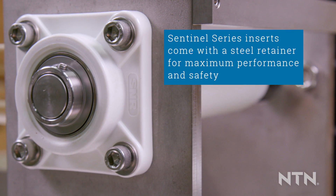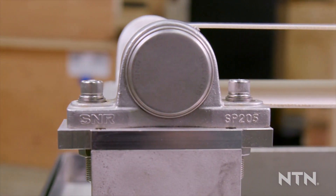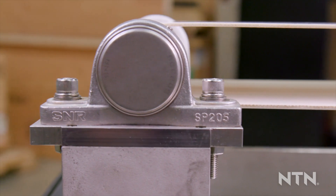Sentinel Series inserts come with a steel retainer for maximum performance and safety and are pre-lubricated with NSF H1 food grade compliant grease. Solid lubrication solutions are also available depending on application needs.